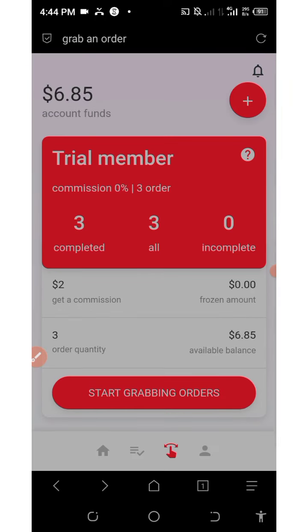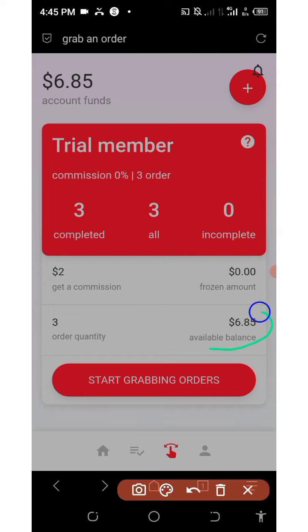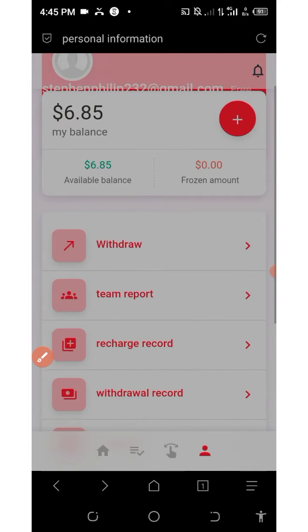We've grabbed all the orders for today and now we're going to withdraw and see if we receive our payment. You can see the total balance accumulated — we got an extra $1.85 commission from our grabbing. Now click on the human icon below the screen to proceed to withdrawal.